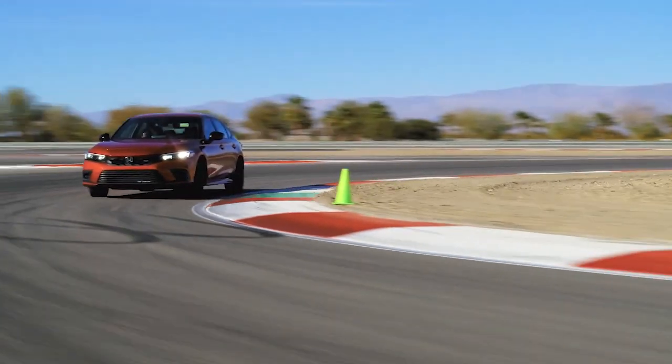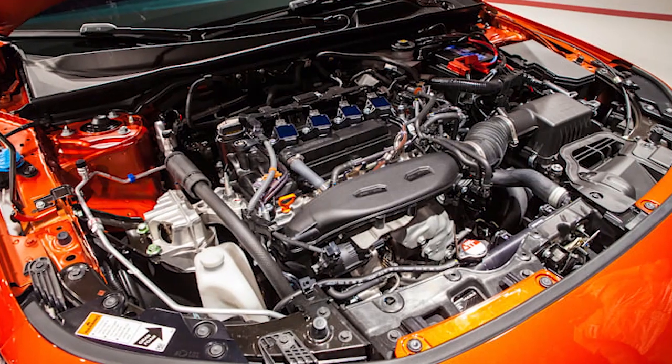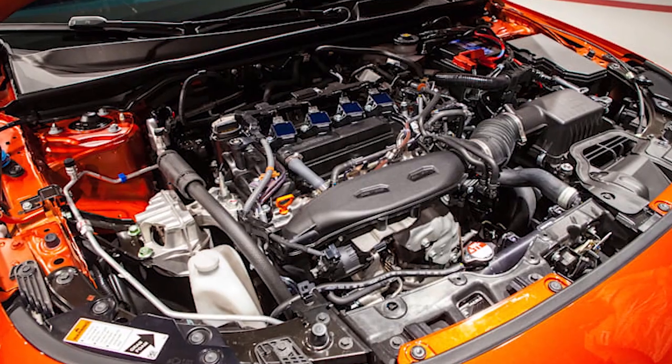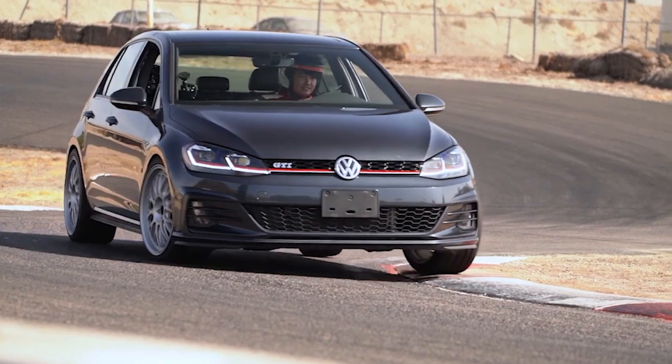This car has sharp handling so you don't have to worry about stiff driving. The icing on the cake is this powerful turbo 4 engine that allows it to compete with cars like the VW Golf GTI, another amazing track car that will be making this list.